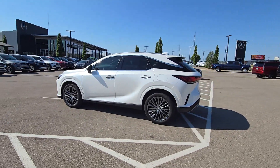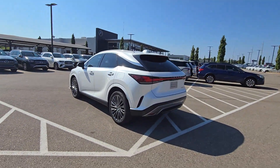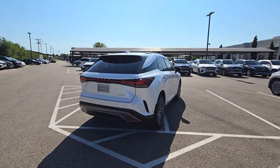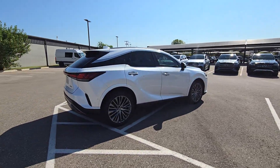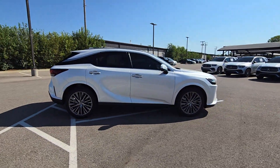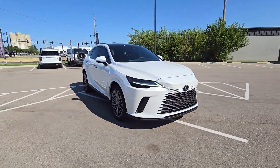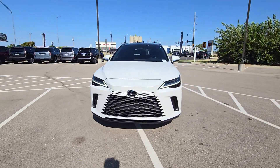You will love the features of this 2023 Lexus RX. With less than 40,000 miles on the odometer, this vehicle stands out from the rest. Here's a refined and capable Lexus RX — the premium SUV with available third row seating, a serene cabin, and silky smooth ride.